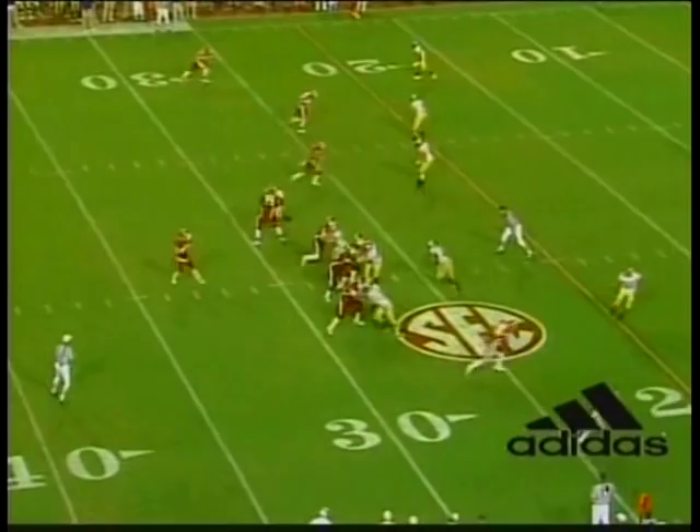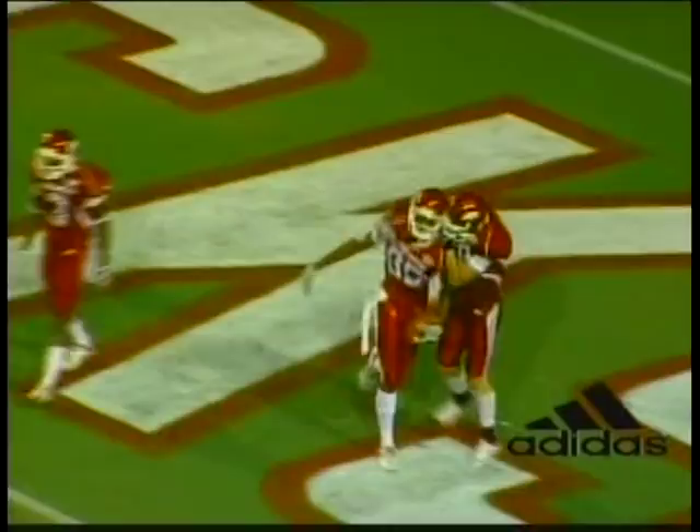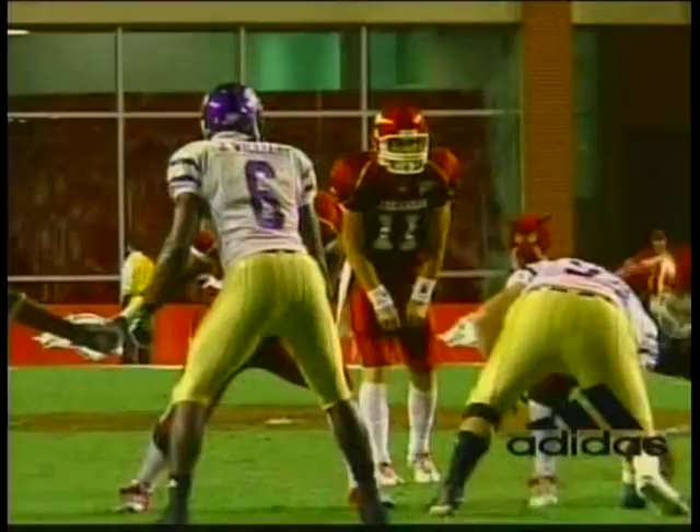And then here we come back with the touchdown play. Nice seam route, very well executed. Real nice throw by Casey Dick and real nice catch by Greg Childs for the touchdown. Gets us re-energized. Greg Childs with the confidence right there. That doesn't look like a true freshman.